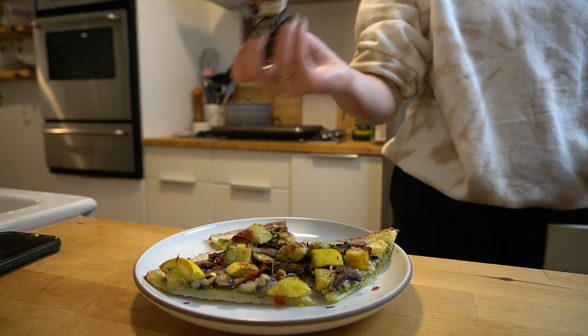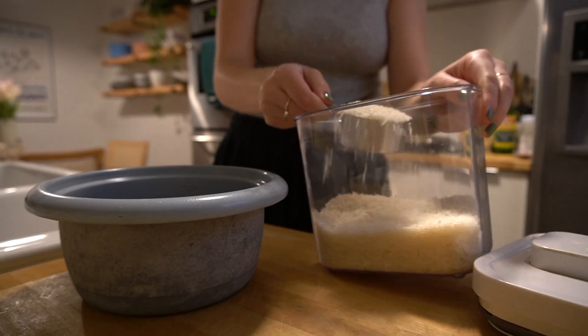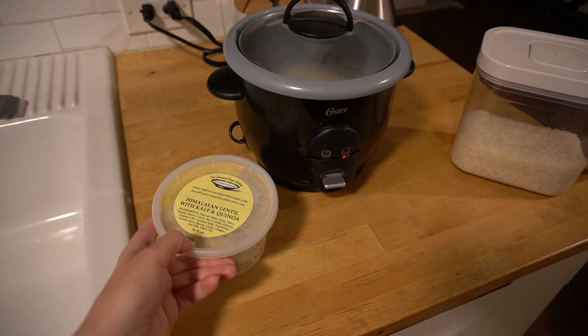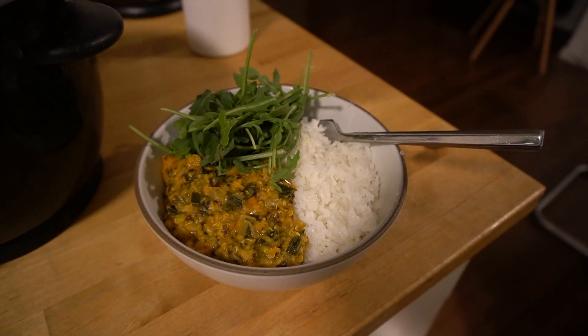I was very busy this day so I was thankful to have my leftover pizza — I just topped it with some red pepper flakes. For dinner, another quick meal: I made some jasmine rice to go with a frozen curry from the farmers market. These are available locally in LA at a ton of farmers markets, with like 50 different vegan soups. I love having them on hand and they're super delicious.